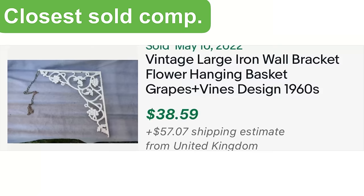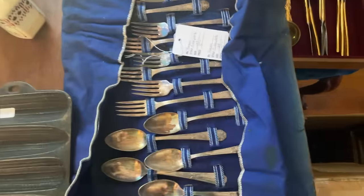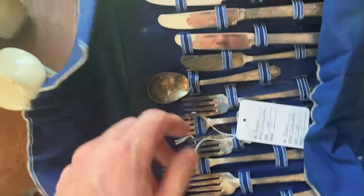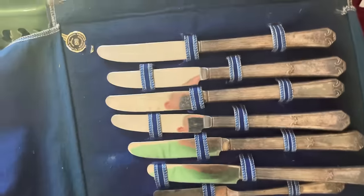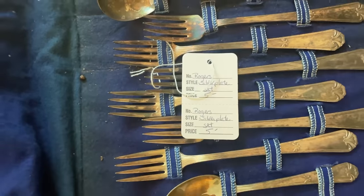Let's see what's inside of here — oh, silver plate flatware by Rogers. This is good. Price is right, pick this up.